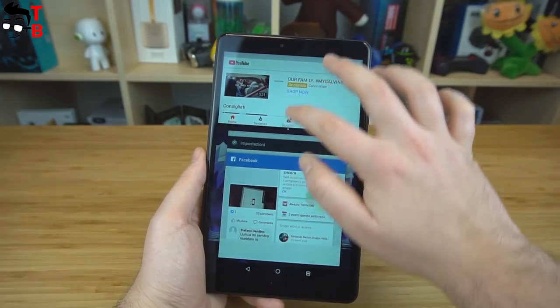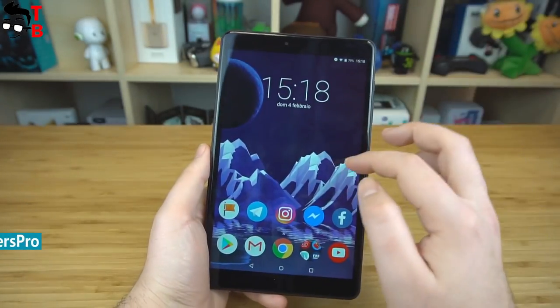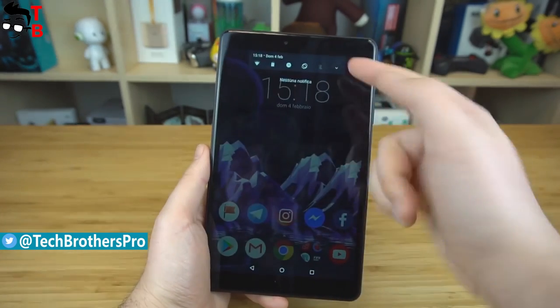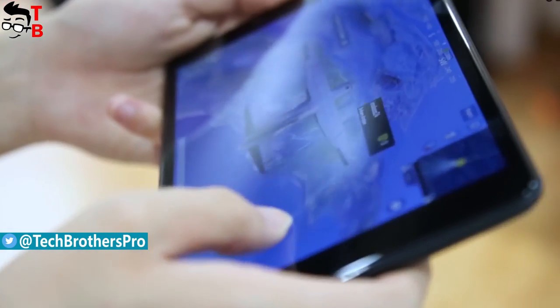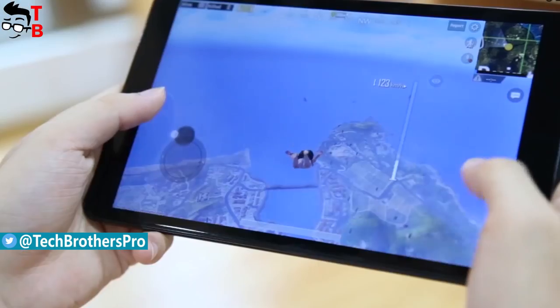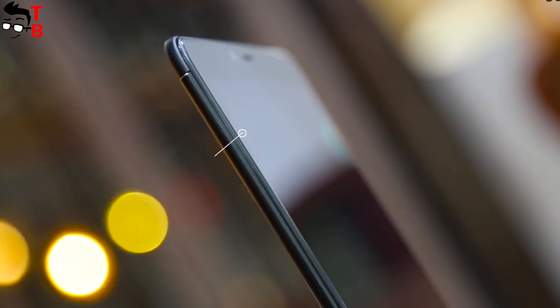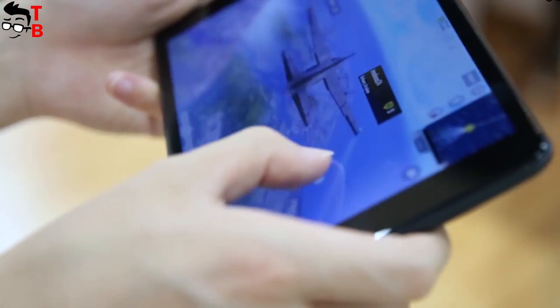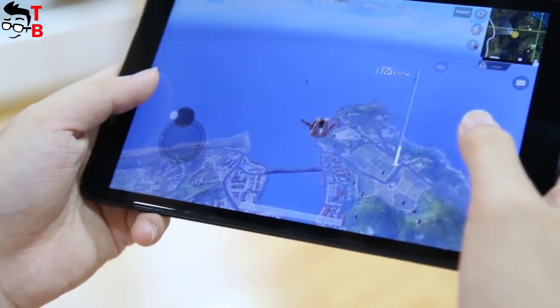Talking about the display, Chuwi Hi9 Pro has an 8.4-inch diagonal and 2K resolution of 2560 by 1600 pixels. It provides an excellent experience while playing games, watching movies, or reading books. The display is covered by 2.5D glass, so the edges are rounded, making it very comfortable to hold the tablet in one hand.